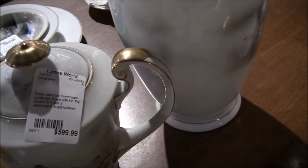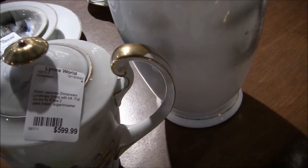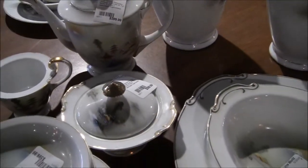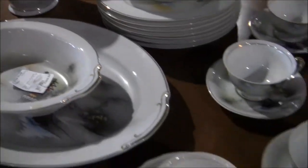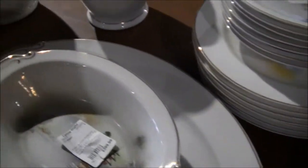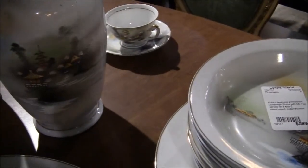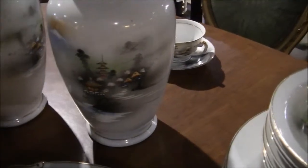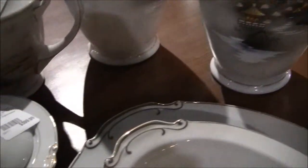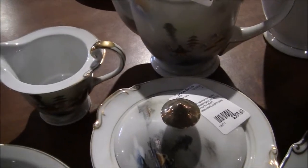Here's a whole set — Kutani Japanese dinnerware, landscape scene with Mount Fuji, service for eight plus two vases, teapot, sugar and cream — $600. Those Japanese scenes are very, very peaceful. Look how peaceful it is. There's the sugar bowl and there's the creamer — beautiful.